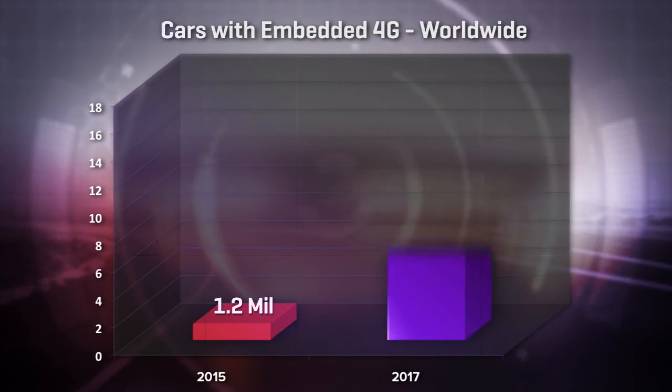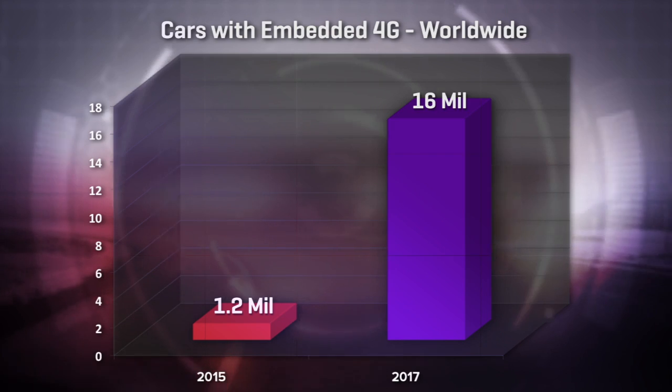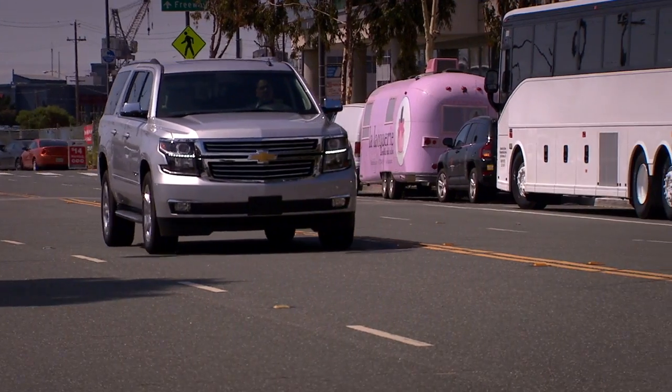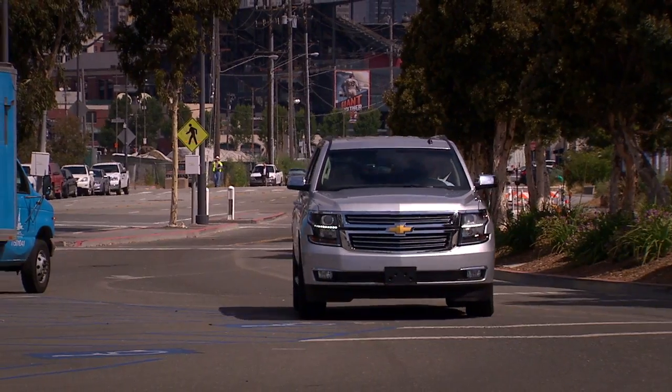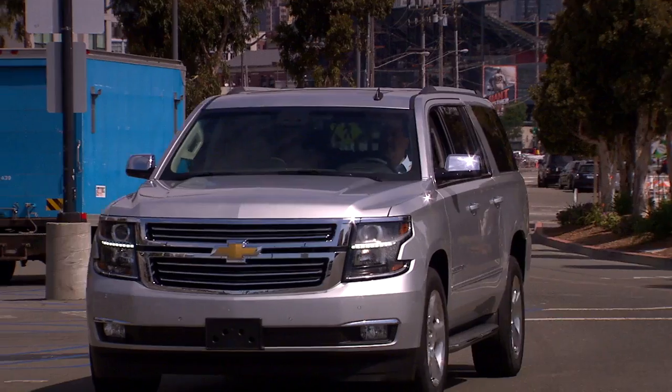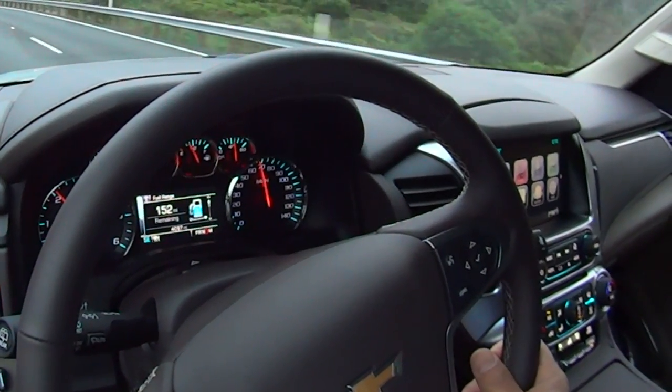IHS Automotive currently forecasts a modest 1.2 million 4G cars on the road by the end of 2015, but spiking globally to 16 million just two years later. This 2015 Chevy Suburban is going to be among the first of what will be a majority of General Motors cars, starting with the 2015 model year, that have or offer built-in 4G connectivity. Audi may have gotten there first, but GM looks as though they're going to get there biggest, at least for the foreseeable future. Both Audi and GM say the hotspot created by 4G is dramatically better than one created by 3G.